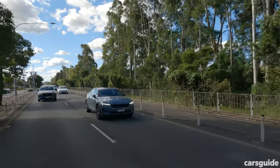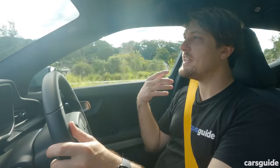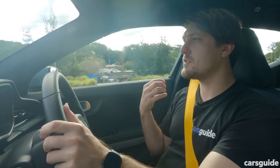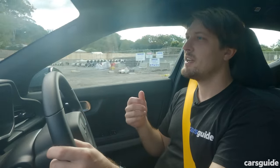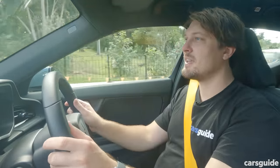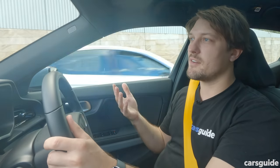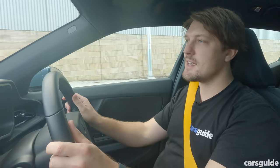How do we rate the Polestar 2 compared to its rivals? It's much more individualistic, sporty, and driver-focused. It's more suited to a single person or a couple who enjoy the art of driving, rather than bigger families who might value the ride comfort available in the other vehicles on this test.